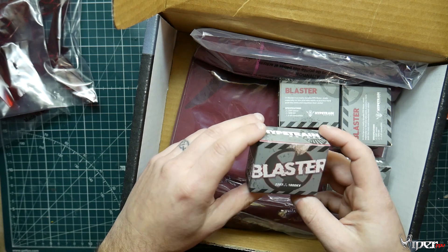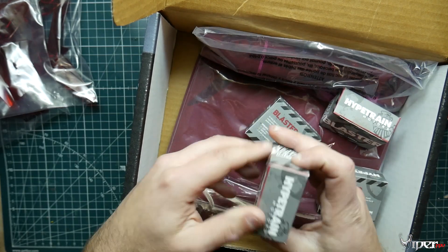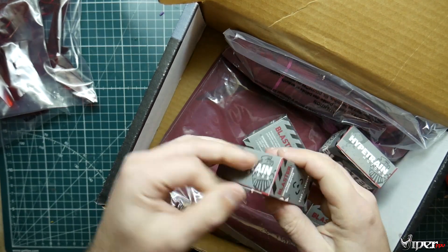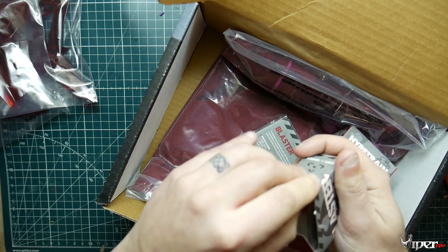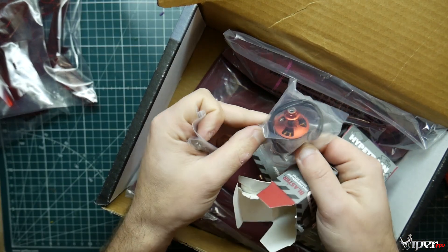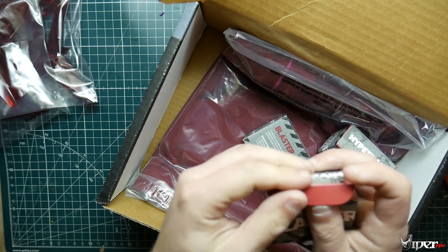The boost is some Blaster 2207 1800kV motors — oh, this is awesome! Let's take a look at them real quick. See all those nice red and silver — wow, that's awesome. So we got four motors for our boost this month.